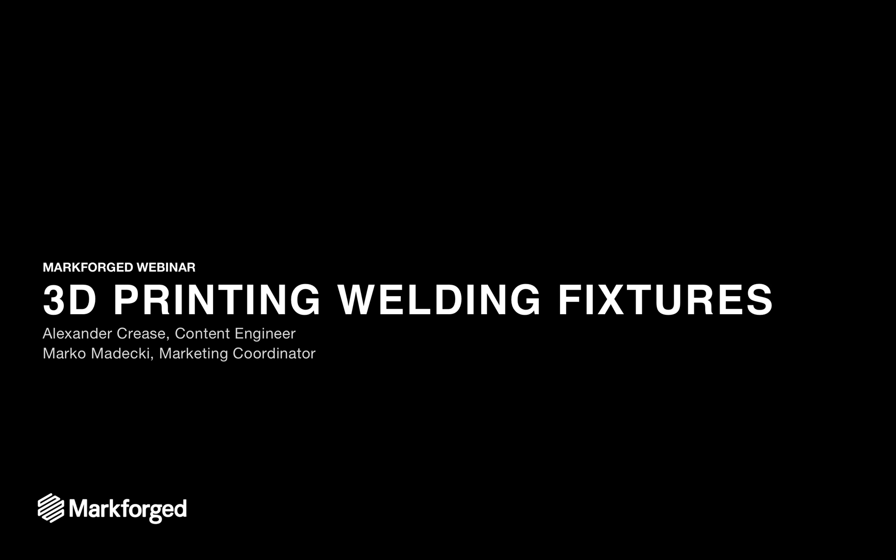Good morning everyone and welcome to our webinar on 3D printing welding fixtures. My name is Alexander Kreese, I'm a content engineer here at Markforged, and I'm joined by Marco Medecchi, our marketing coordinator, who will be helping with questions later on.